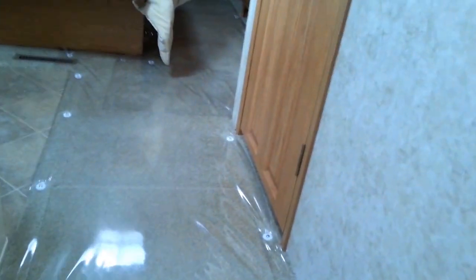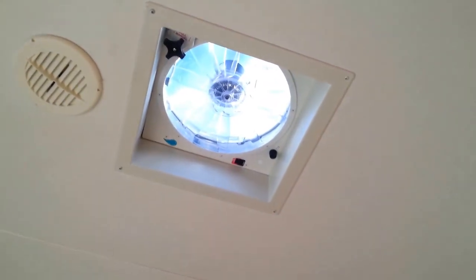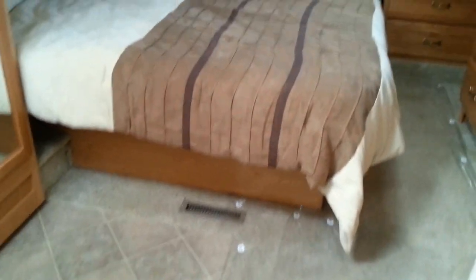Walking through the bedroom — there's a fantastic fan right up here with a rain sensor, which means if it rains, it stops on its own and shuts down, protecting your coach. Privacy door, and we go through.